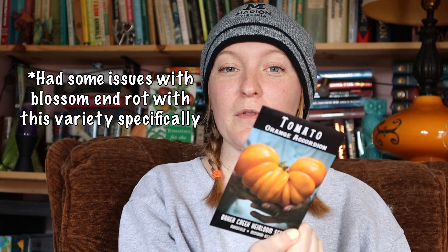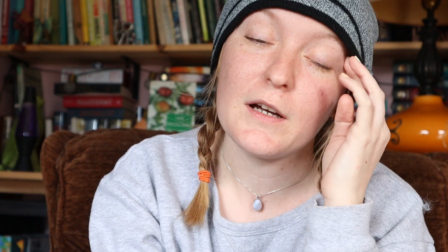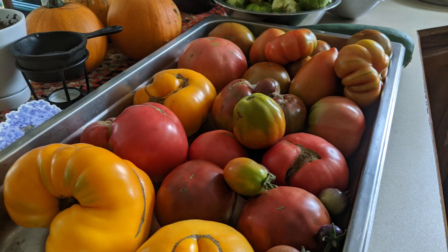Let's start off with one from Baker Creek Seeds - the orange accordion tomato. I've only grown this one one time, and while the flavor was not amazing, it was super fun to grow. It got huge - one of the biggest ones I had was bigger than my face. They were almost kind of hollow inside, almost like a pepper, and you could probably use these to stuff. It just makes your tomato basket super pretty.